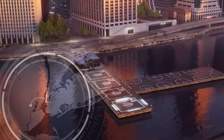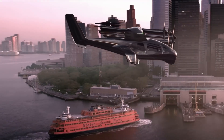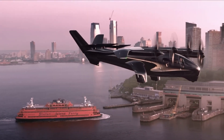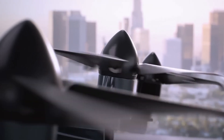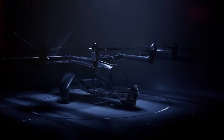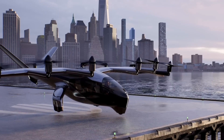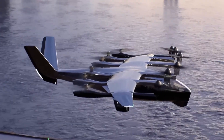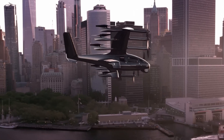Cruising at speeds around 150 miles per hour, the Midnight is optimized for short, frequent trips of about 20 miles with rapid 10-minute charging between flights. It can cover distances up to 100 miles and typically operates at altitudes near 2,000 feet. The aircraft is engineered for low noise — approximately 65 dB during takeoff and landing and just 45 dB while cruising. A recent transition flight successfully demonstrated smooth conversion from vertical lift to wingborne flight above 100 miles per hour, confirming the Midnight's aerodynamic performance and system readiness for commercial operations.